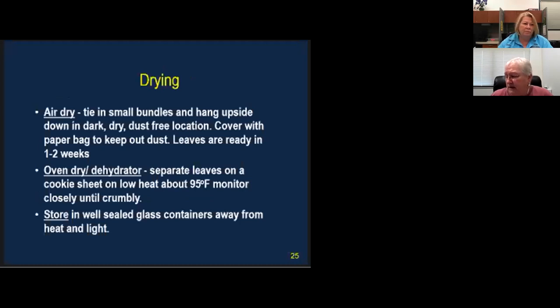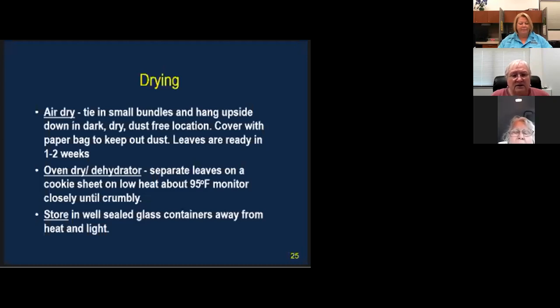For air drying, bundle herbs and hang them upside down in a dark, dust-free area. You can cover with a paper bag to keep dust out. That takes about one to two weeks. For oven drying, separate the leaves onto a cookie sheet at low heat — about 95°F — and monitor so you don't char them. Store in a well-sealed glass container away from heat and light. If you have a gas oven, the pilot light may provide enough heat to dry herbs overnight.